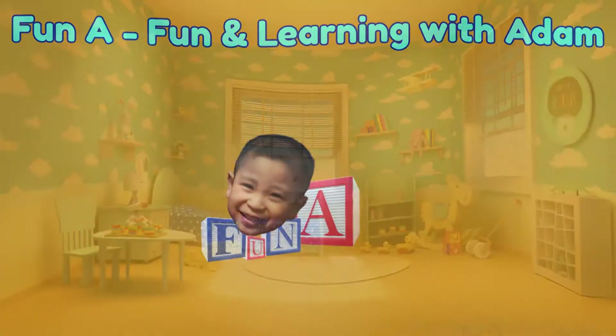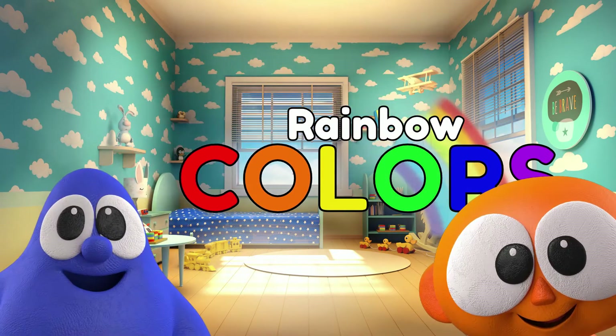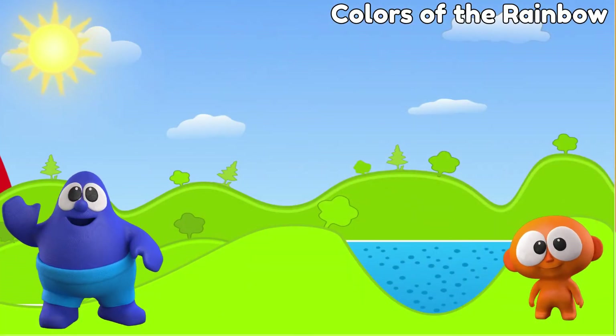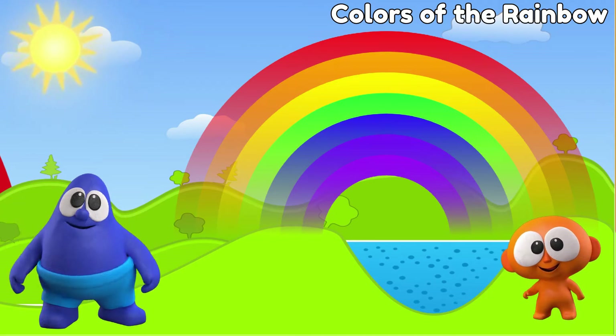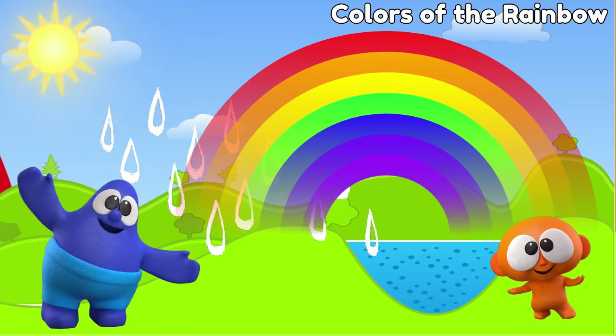Fun and learning with colors! Today together we'll have fun learning the colors of the rainbow. Wow, a rainbow! Isn't it magical? But what is a rainbow?